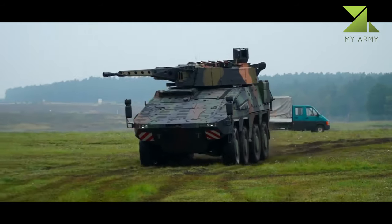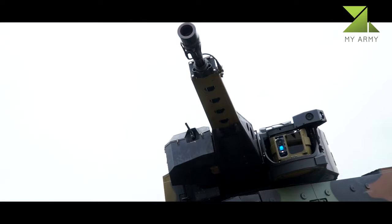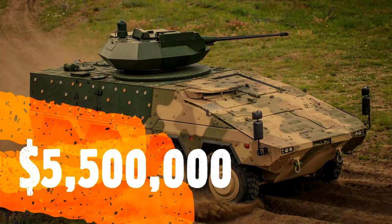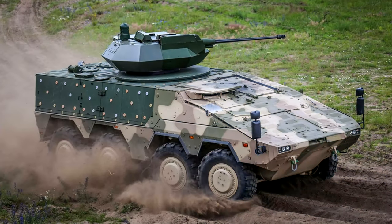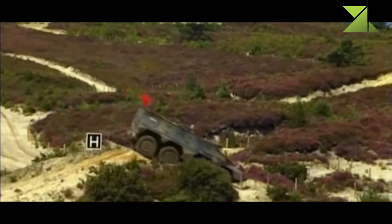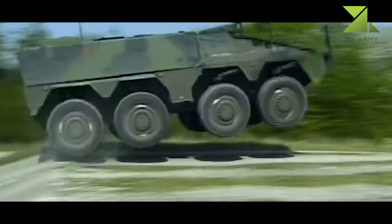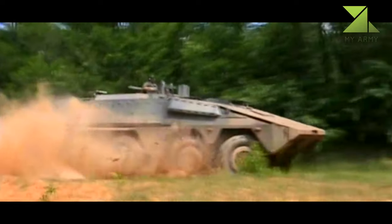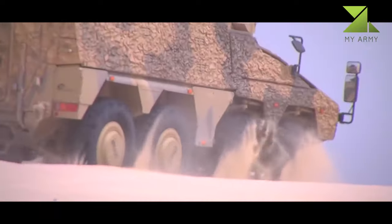The Boxer has low radar and acoustic signatures, making it harder to detect. Despite being well protected, the standard Boxer is armed only with a remotely controlled 12.7-millimeter machine gun or 40-millimeter automatic grenade launcher. There are some proposed versions with turret-mounted cannons.